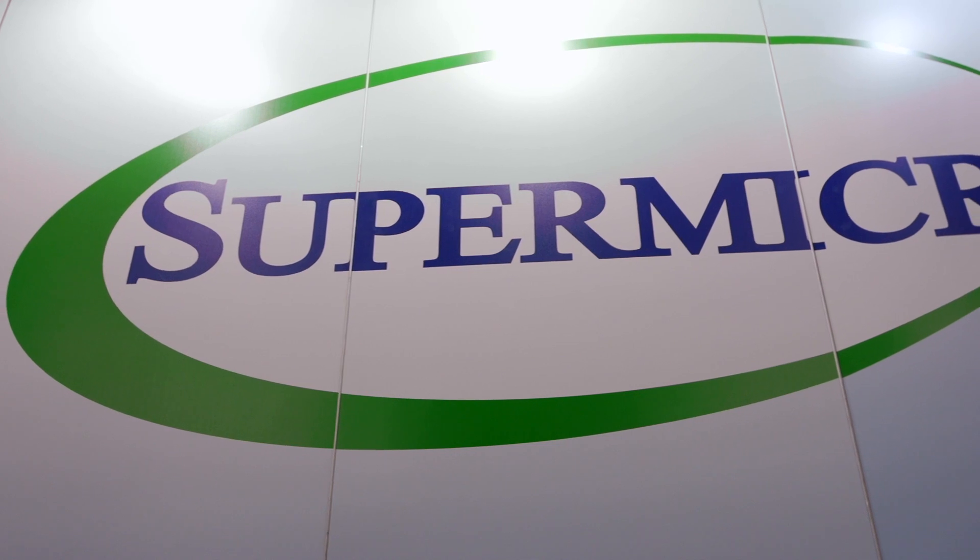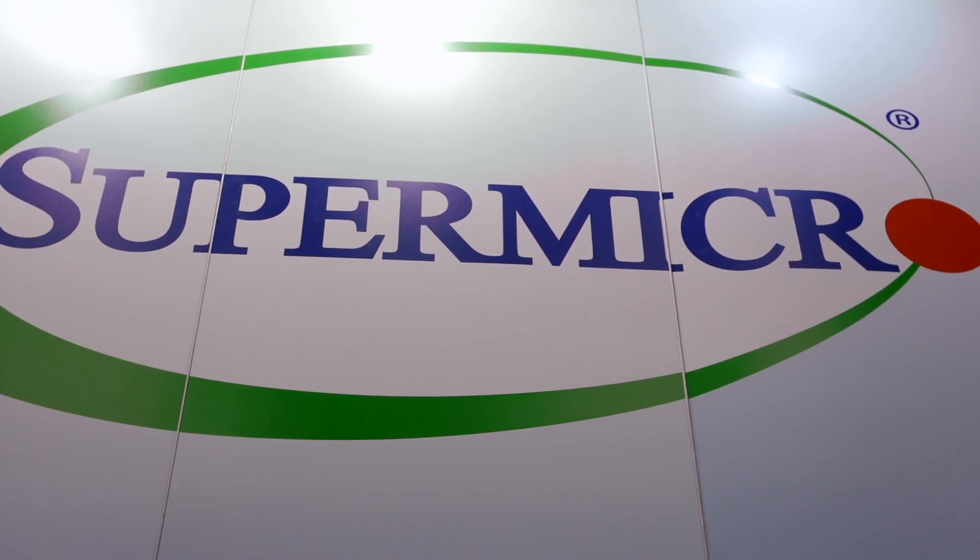Hello and welcome to Supermicro. We're here at Supercomputing 2015. I'm Don Clegg, Vice President of Marketing and Business Development, and I'd love to show you some of Supermicro's newest products.